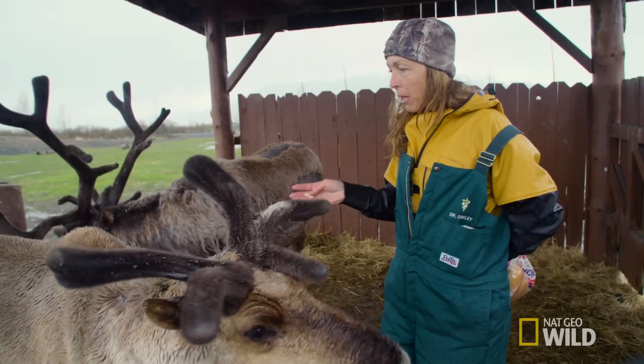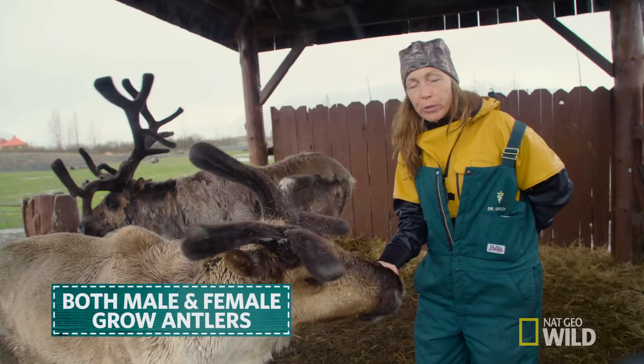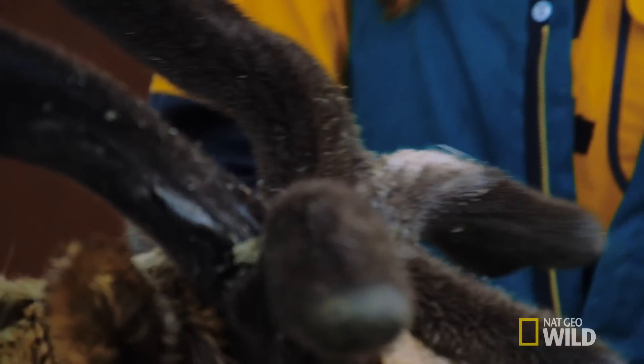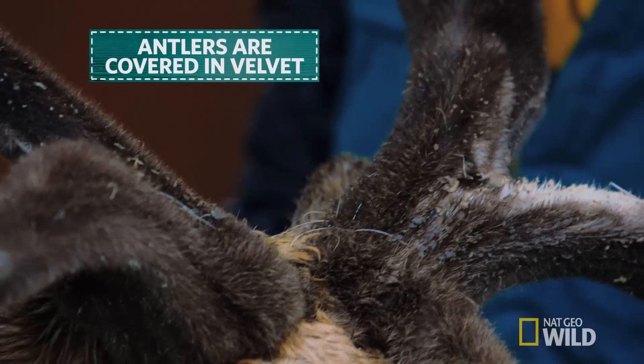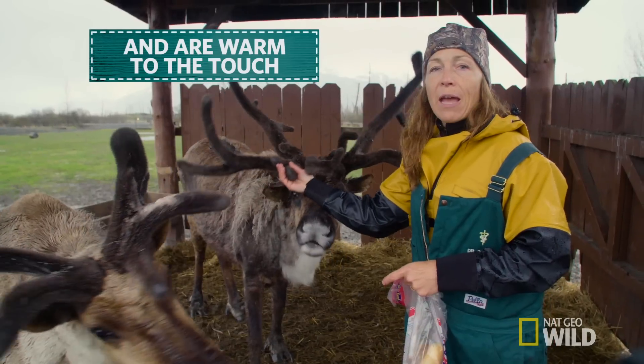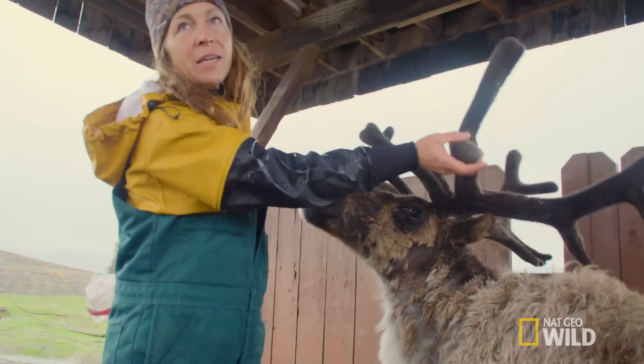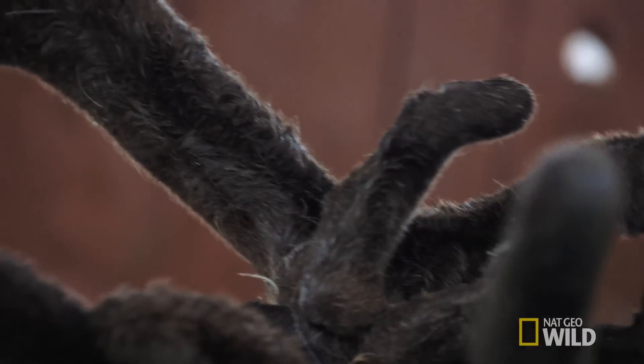You can see these are male reindeer, but actually both the male and the female have antlers. They're the only deer species where females get antlers as well. You can see the antlers right now are covered in velvet. There's an amazing blood supply going to these antlers. If you touch them, they actually feel warm. Just having my hand close to his antler, I can feel the heat coming from it because they're just growing so quickly.